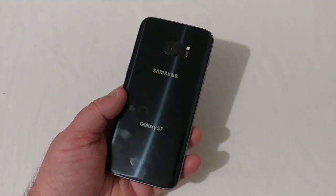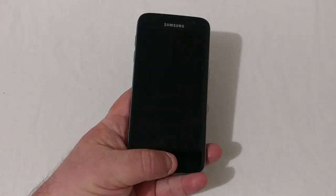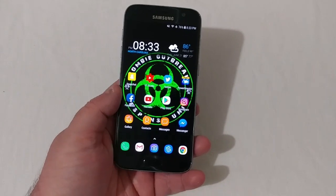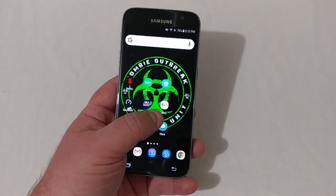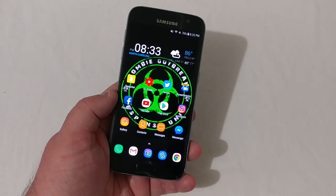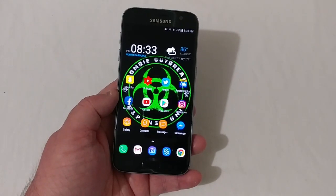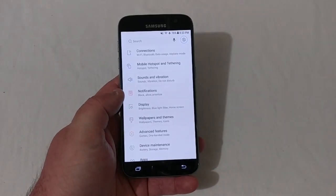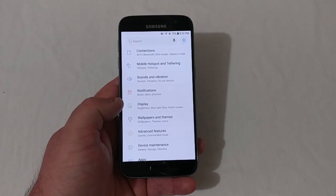We are back with the Galaxy S7 after the update. We'll go ahead and get on to the main screen. Everything looks the same, to be honest — I've been using it for a little bit and I really can't tell any difference at this moment. That might be something that will come a little bit later on. Let's go into Settings and verify that we are on the newest version of Android.